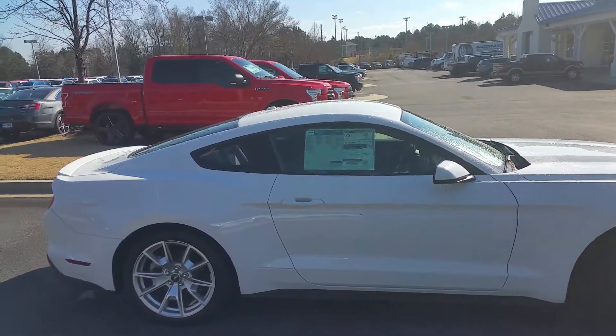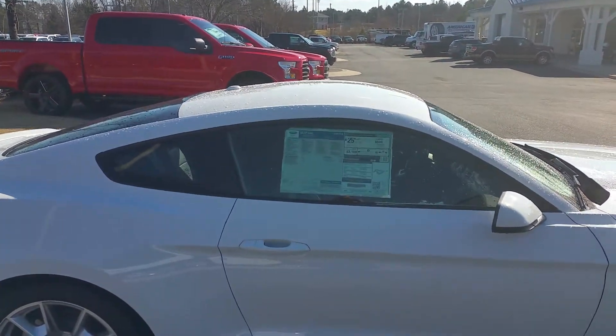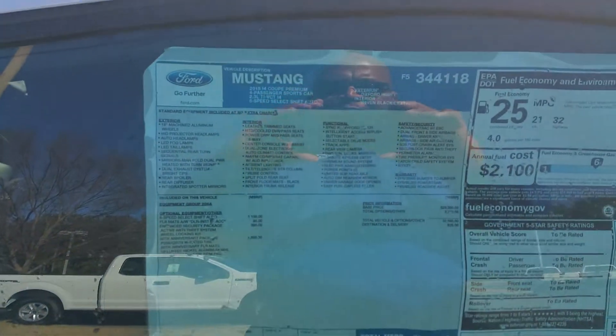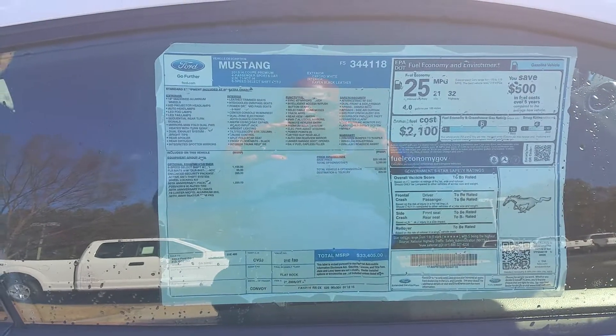Oxford white with black leather interior. 2.3 liter EcoBoost — turbocharged, this car will move like an 8 cylinder.